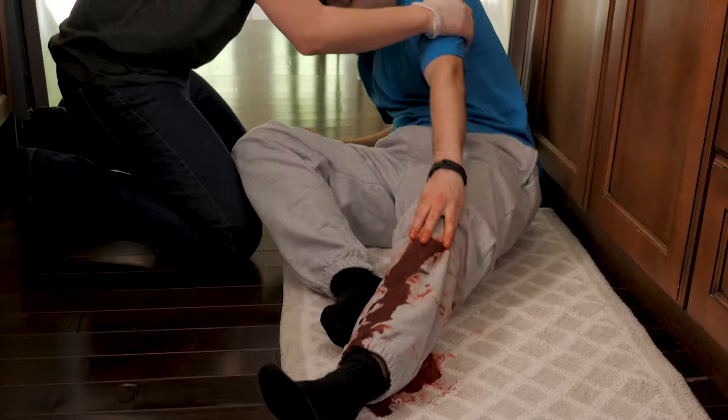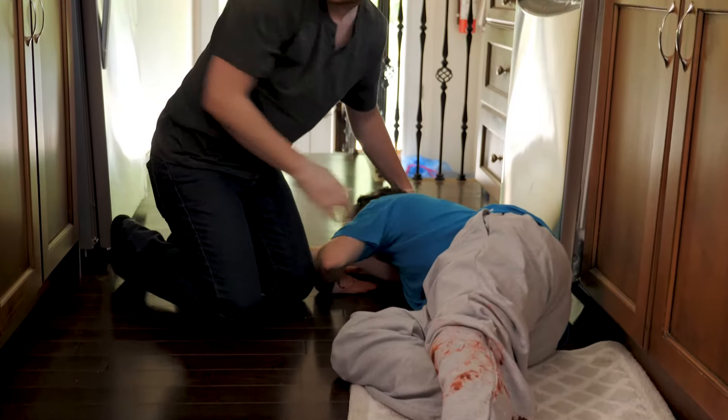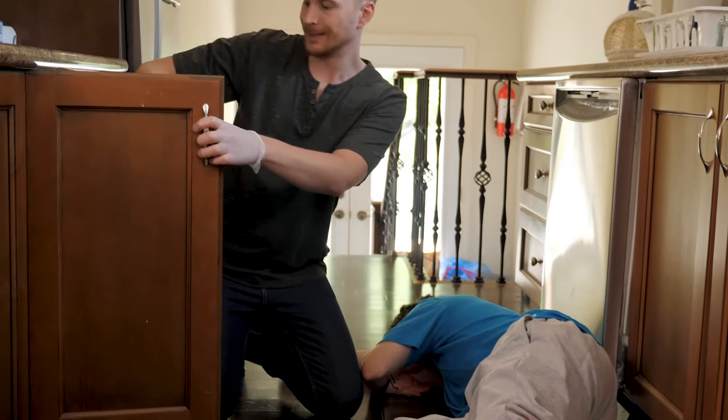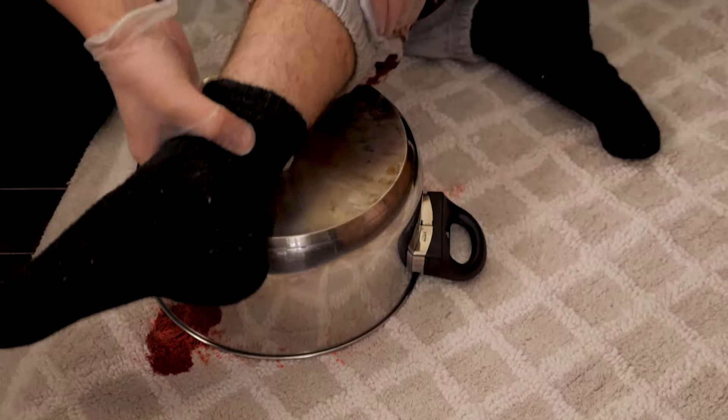Start by putting on a pair of disposable gloves if you have some available. If the person you're caring for is not laying down, help them to lay down in a safe place and put their feet and legs on pillows or anything you have handy to elevate their legs and feet.